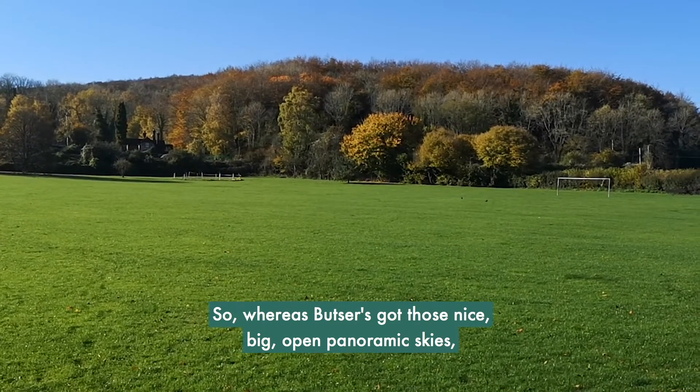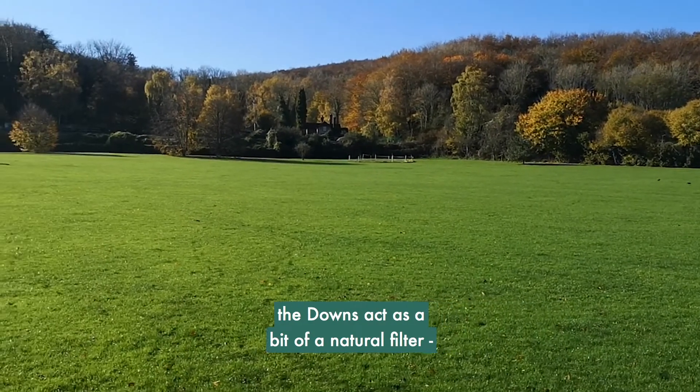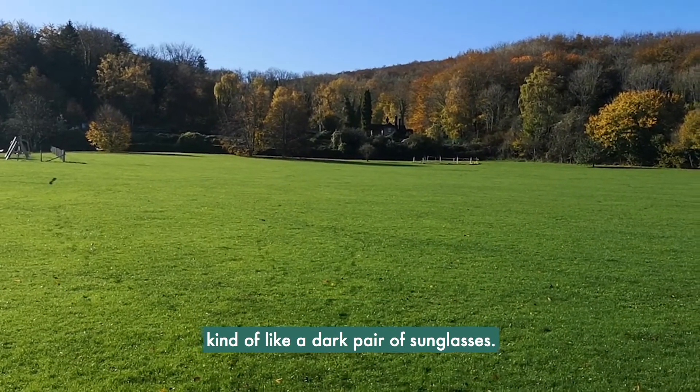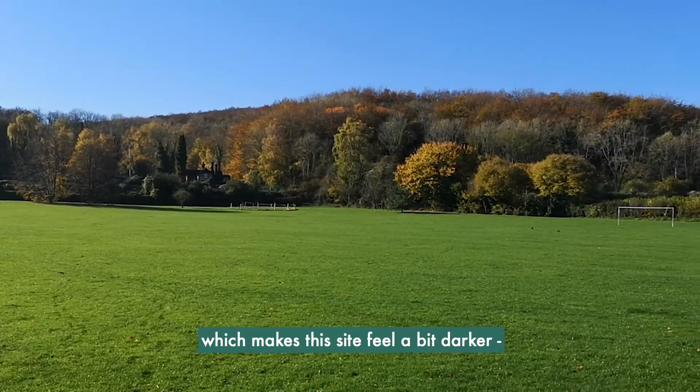Whereas Butser has those nice big open panoramic skies, you do get a lot of light pollution from the south there. But here in Beryton the downs kind of act as a bit of a natural filter — like a dark pair of sunglasses — and they cut out a lot of that sky glow from the south, which makes this site feel a bit darker.